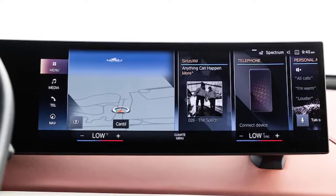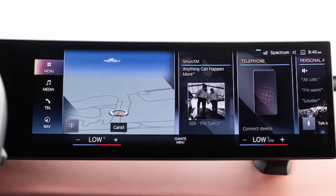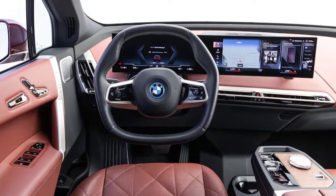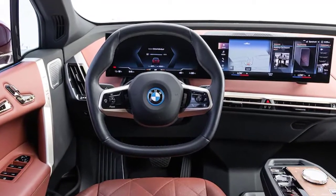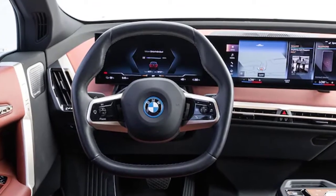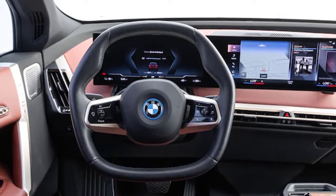When the road bends, the iX's light, accurate steering serves up oodles of feel. Many editors lauded the brake pedal, with associate editor Duncan Brady summing it up: this is what an EV brake pedal should feel like — engaging softly at the top of its travel and progressively adding stopping power the deeper you get into it.